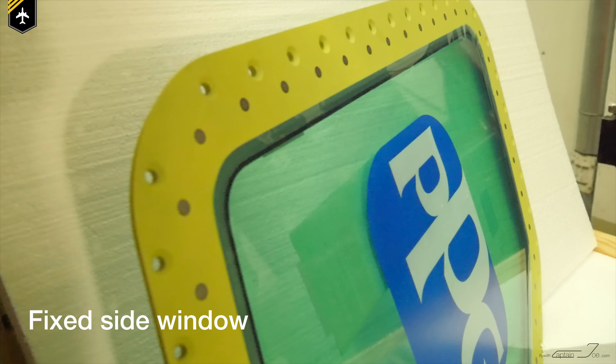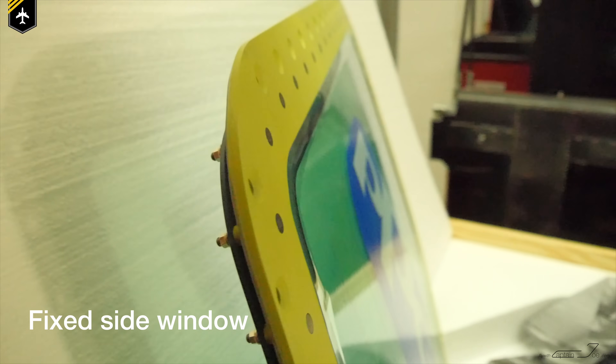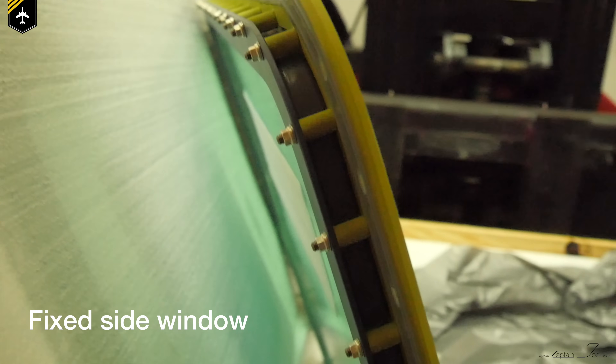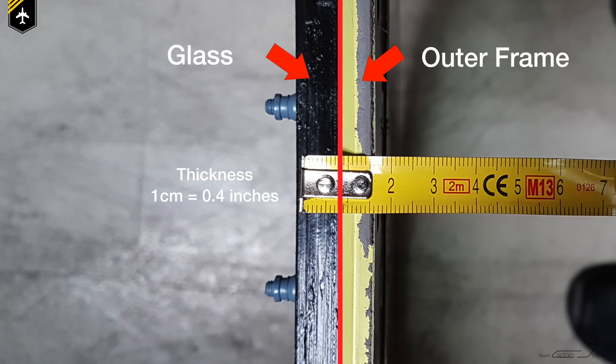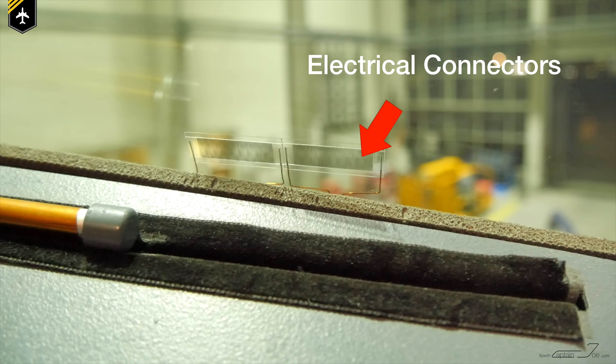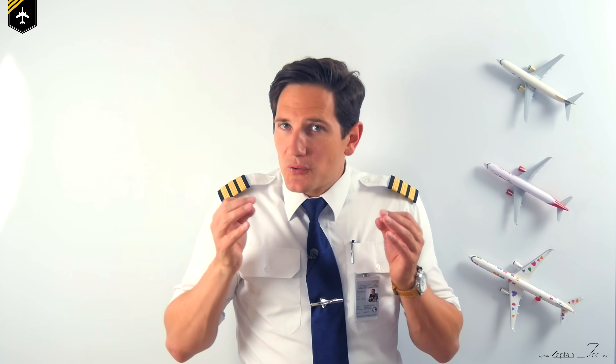Each window is made up out of three herculite glass layers, which is chemically treated to strengthen it and make it lightweight at the same time. All six windows roughly have the same thickness of one centimeter, and all of them are heated electrically to prevent them from icing and fogging up.